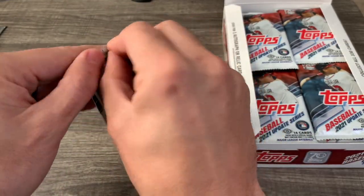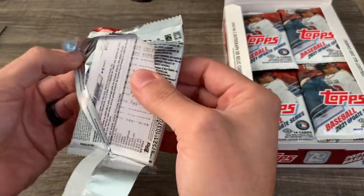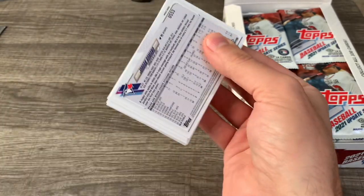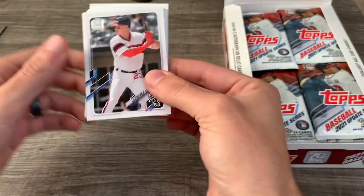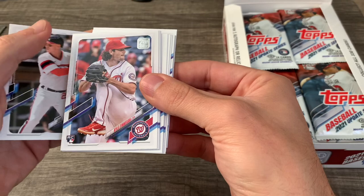We're looking for some of the top rookies: Andrew Vaughn, Jared Kilnick. Yermin Mercedes is in here if everyone still considers him a top rookie for this class — I'm not so sure. First card out is Jake Lamb, who I believe was DFA'd. So that's my great start.